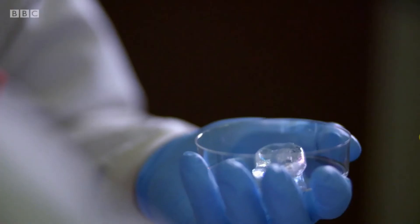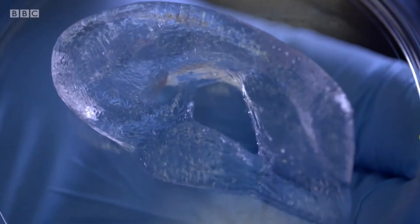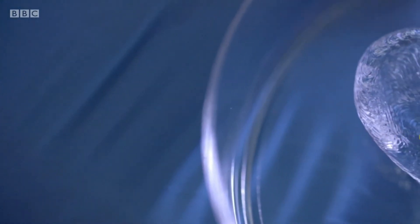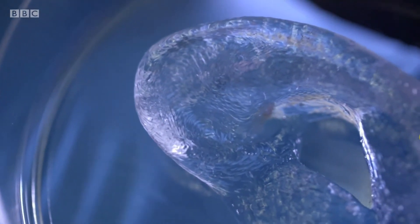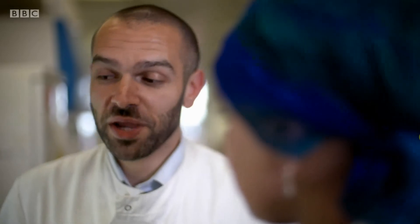After just four hours, the ear has finished printing. You can see all the lumps and bumps and grooves of an actual ear. It looks like glass now, but over the next few weeks, Sam will culture the ear in an incubator to grow cartilage. Skin can be grafted on and it should work just like a real ear. How long before we're able to make complex organs? For bioprinting, it could be within the next 10 or 20 years. Could be that quick — that is amazing.